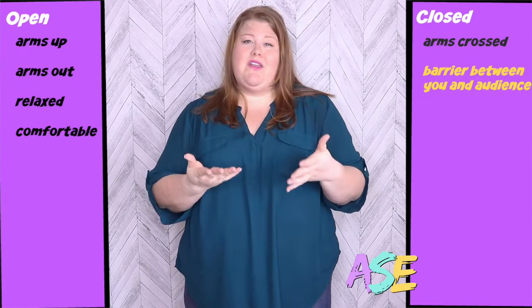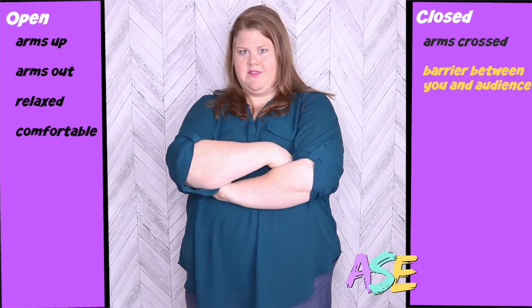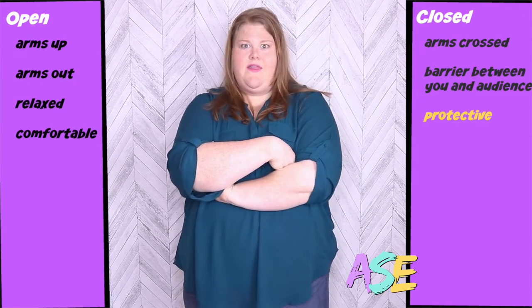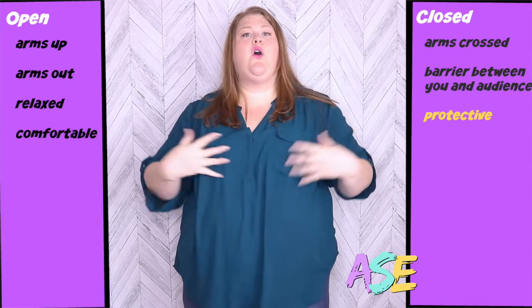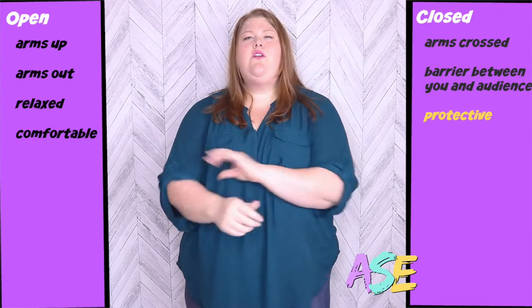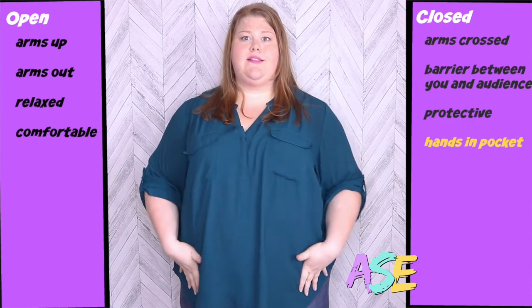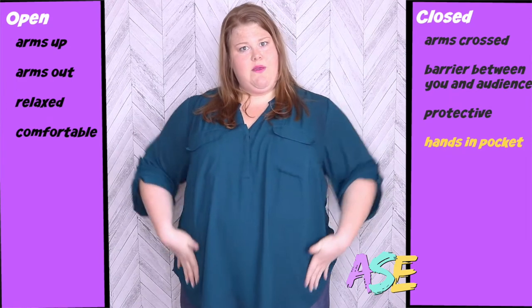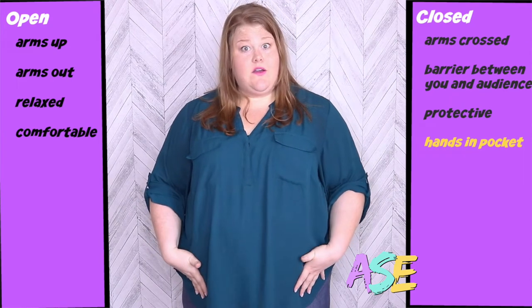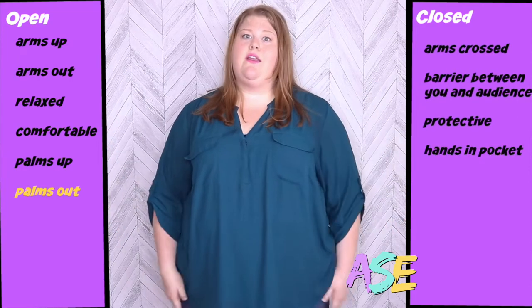Often, when women are nervous or uncomfortable, we will cross our arms. It's a protective thing, and this is closed body language. We want to be open to the audience. Now, men don't always cross their arms — sometimes they do — but men also like to put their hands in their pockets. If you see men with their hands in their pockets, this is also a sign of closed body language, because their palms are not up and they're not open to their audience.